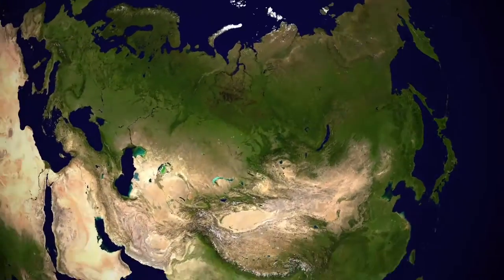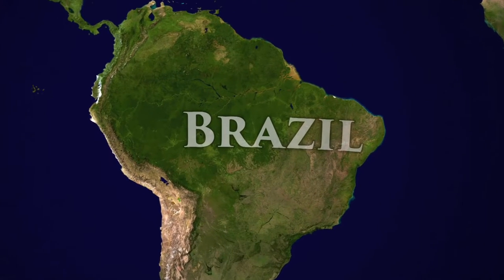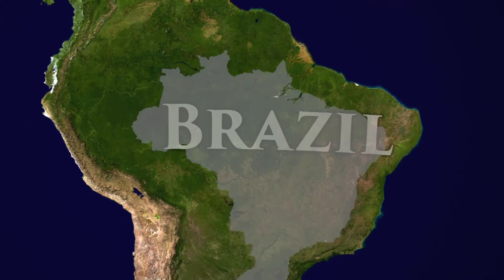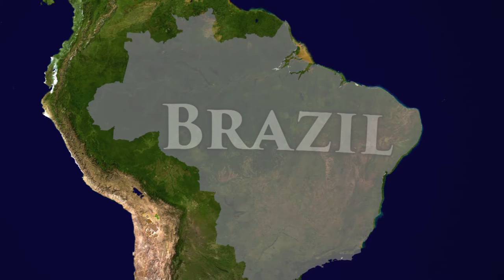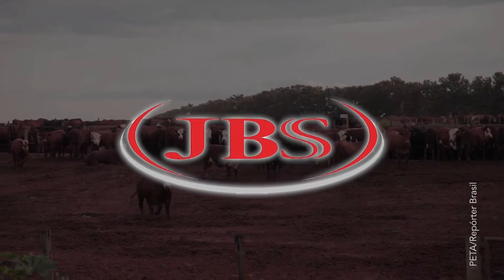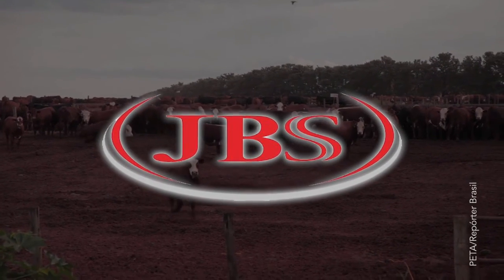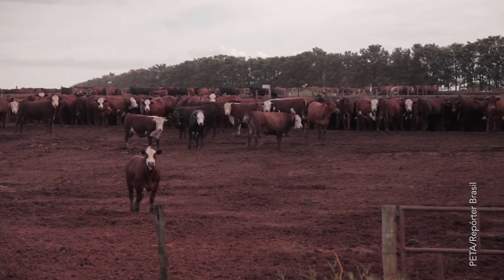Along with the non-profit organization Reporter Brazil, investigators went to Brazil, where cows used for beef and leather occupy over 600,000 square miles — roughly the area of France, Germany, and Ukraine combined. The investigators' target was JBS, the largest leather processor on the planet, which produces about 10 million cowskins every year.